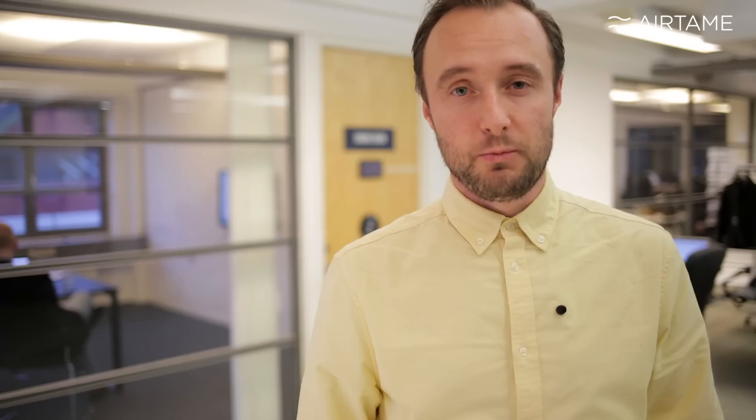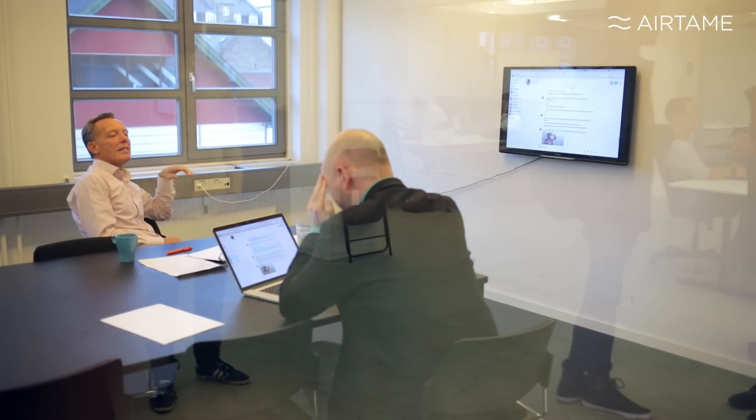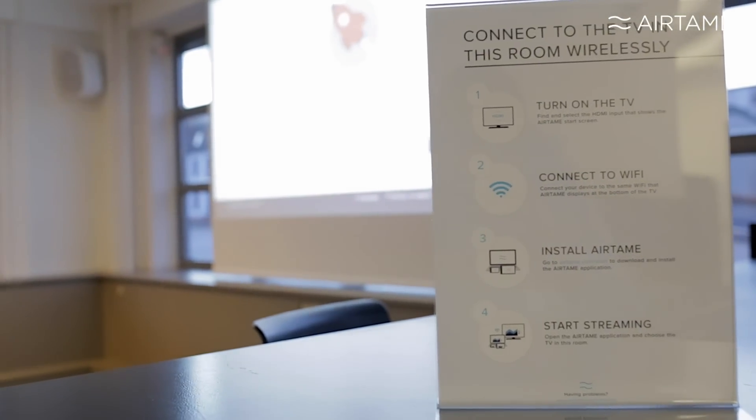We have four meeting rooms and one big event space. One of our meeting rooms is in here and, as you can see, the AirTeam is in use right now. We can go on and have a look at the event space — we're about to have an event in about half an hour, so the AirTeam is ready. You just hook up to the AirTeam and you're rolling.